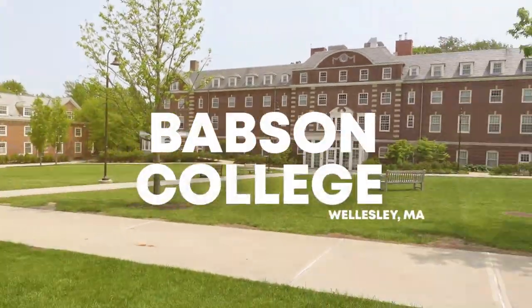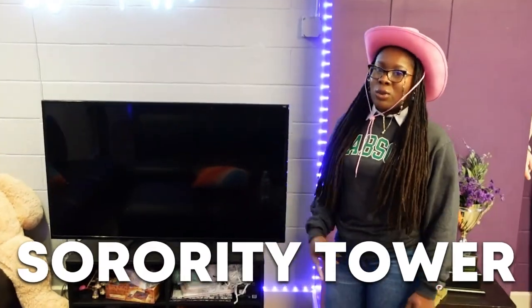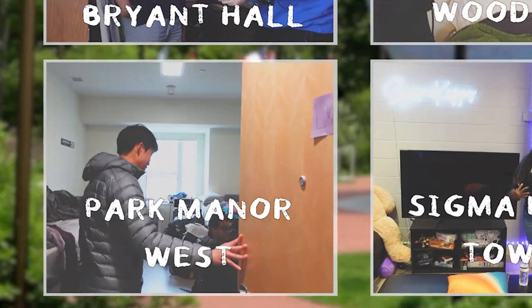Today I'm touring every dorm at Babson College, including the best dorms, the worst dorms, a sorority tower, and more. Starting with where I lived my freshman year.